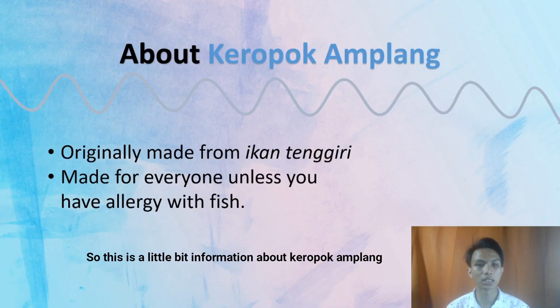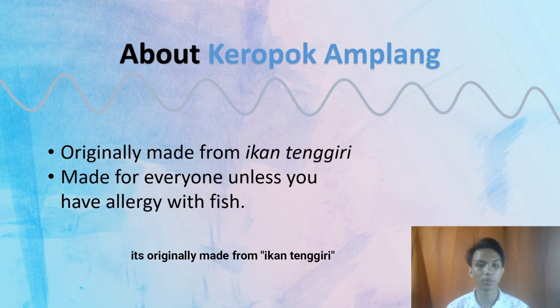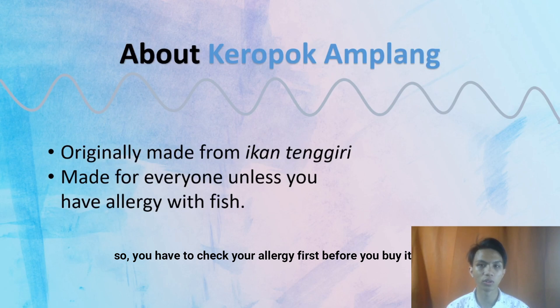Here is a little bit of information about Kropok Amplang. It is originally made from Kanteng Geriri, and I also have another type of Kropok Amplang which is made from squid. So you have to check your allergy first before you buy it.